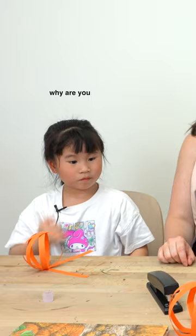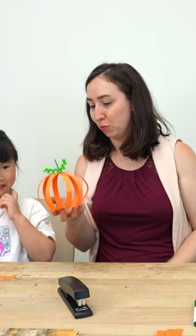Why are they so small pumpkins? We have a mom pumpkin right here and you guys are making baby ones.